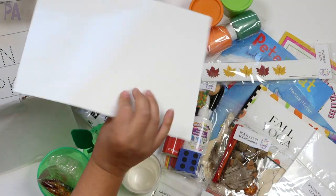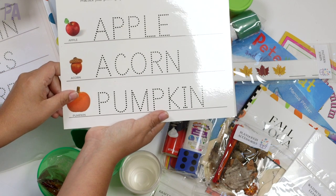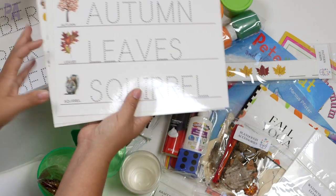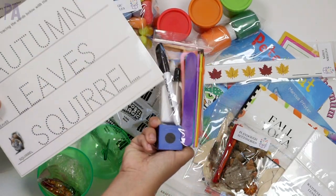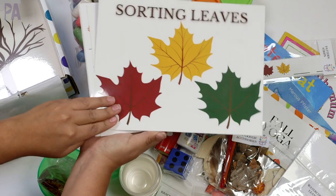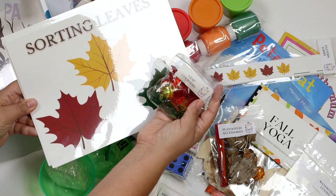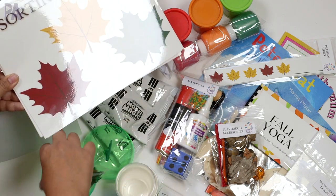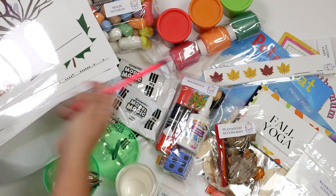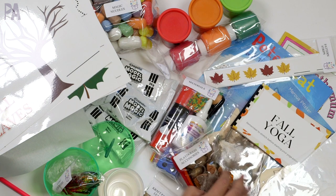Here are our laminated activity pages. We have a fall eye spy where you find objects and count them. Then there's printing practice — tracing fall-themed words like autumn, leaves, and squirrel using the dry erase marker, which they include. We also have the months. Here's a dry erase leaf-sorting mat where you'll use those leaf counters and a tree you can put leaves on. And there's a pencil too. The kit is complete — you're going to be doing so many activities with these materials already done for you.